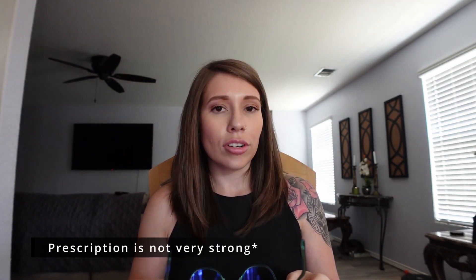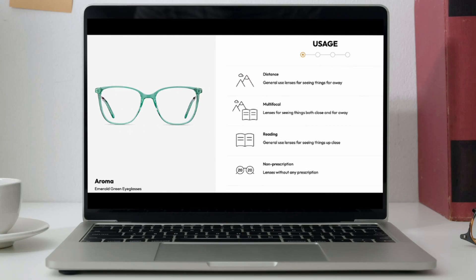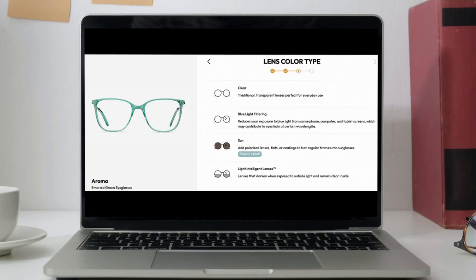This is the first pair — they're the Aroma frames in green. My vision is not very strong, it's very minimal. The main reason I have glasses is because I work a lot on the computer, so the main thing for me is the blue light filter. As far as their selections go, I'm a single vision, so you select single vision, your distance, or multifocal, or reading — whatever your vision is — then you put in your prescription from your eye doctor, and then it asks you about the lens: clear, blue light filtering, sun polarized, or transition lenses.